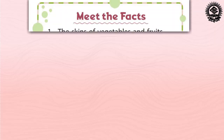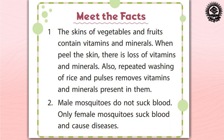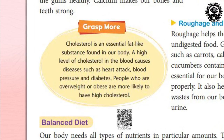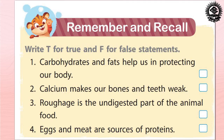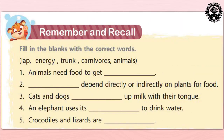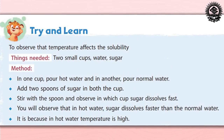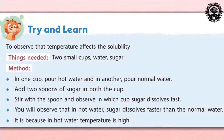The Meet the Facts section sheds light on some amazing scientific facts related to the chapter. We have given extra useful information regarding the concepts being discussed under the heading Grasp More. This helps learners to extend their grip over the concept. The Remember and Recall section contains topic-wise exercises to check retention capacity. Hands-on experiments and activities provided in the Try and Learn section help students learn concepts by experimentation and application.